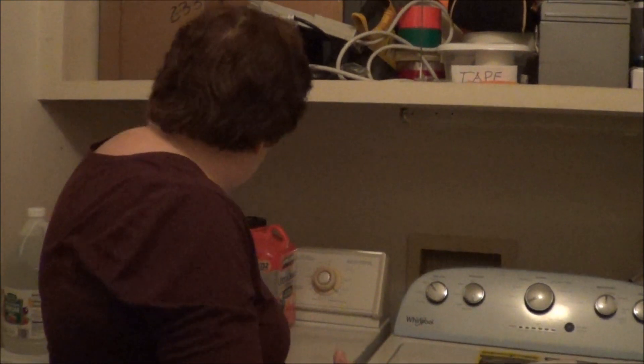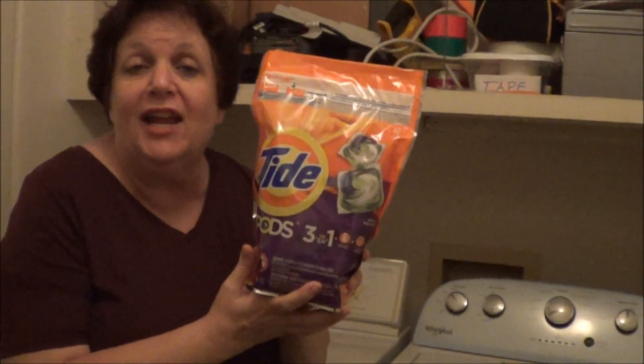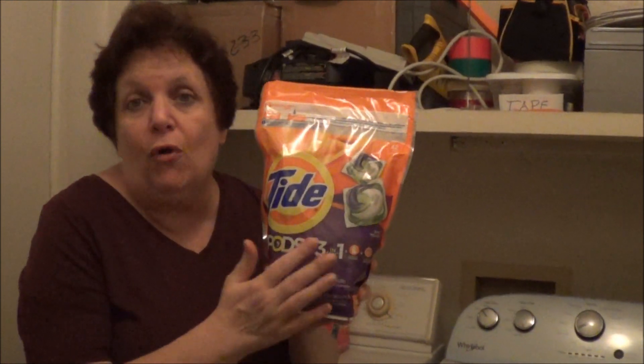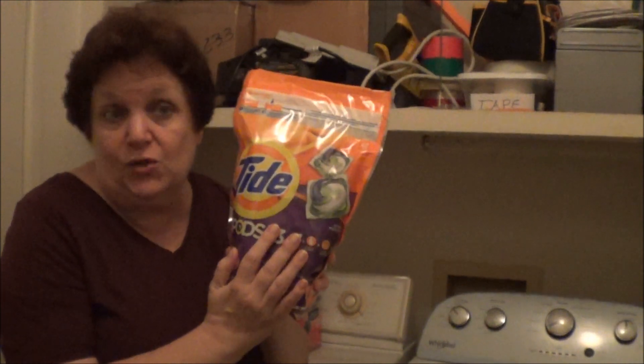This is the good news — you guys know I use Tide most of the time. Guess what? It has an HE label on it. I didn't even know that, so I already have the proper detergent for it. That's really good.